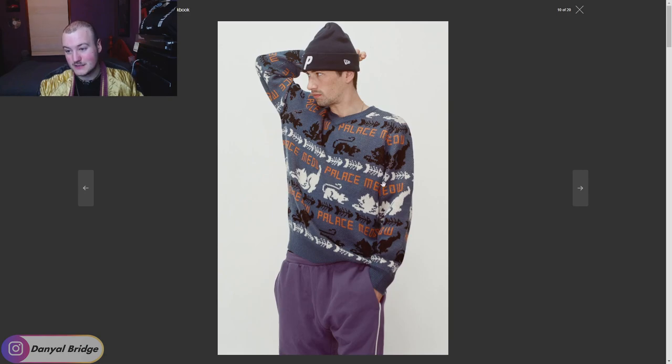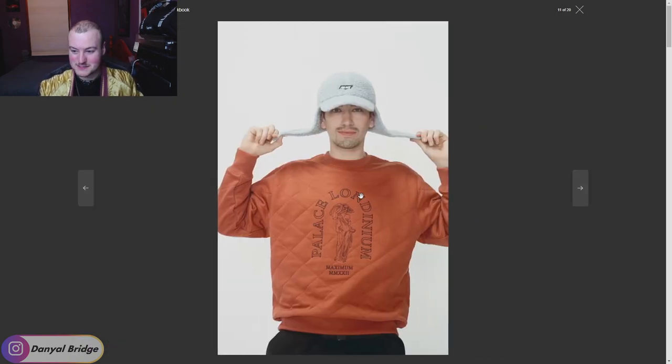We've got a knit featuring Palace, some rats, and a cat — this is a very weird knit. We've got the Palace P New Era beanie, which is actually really solid. Some purple sweatpants — kind of interesting. We've got the Palace London quilted crew neck. I'd like to see it in other colors; the rust orange here is alright but not my first color choice. Cool to see a quilted design like this on a crew neck. And then we've got a fleece cap with ear flaps there.